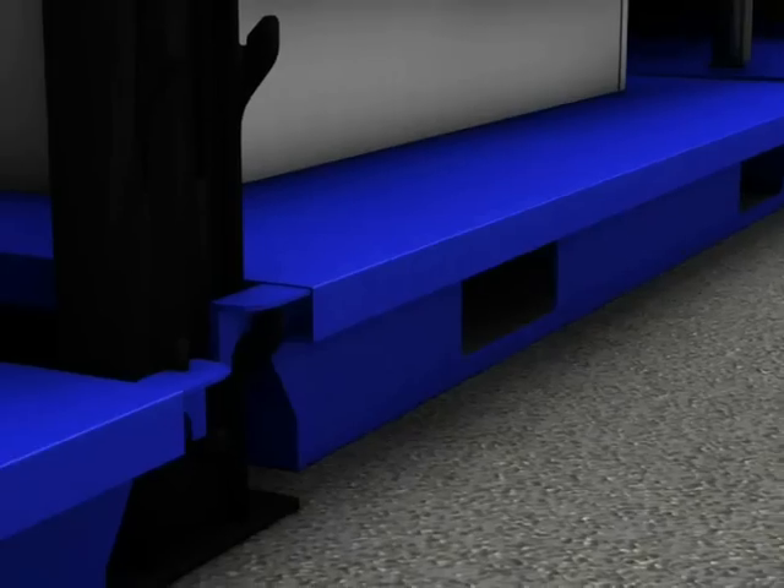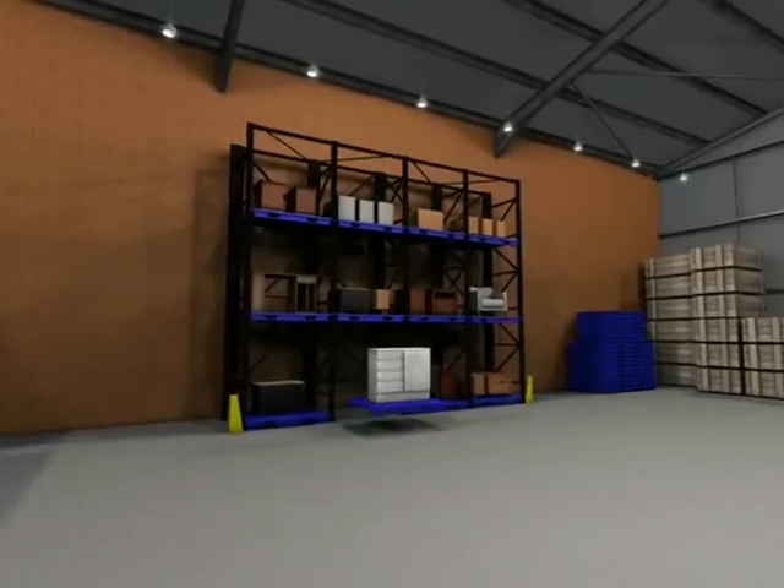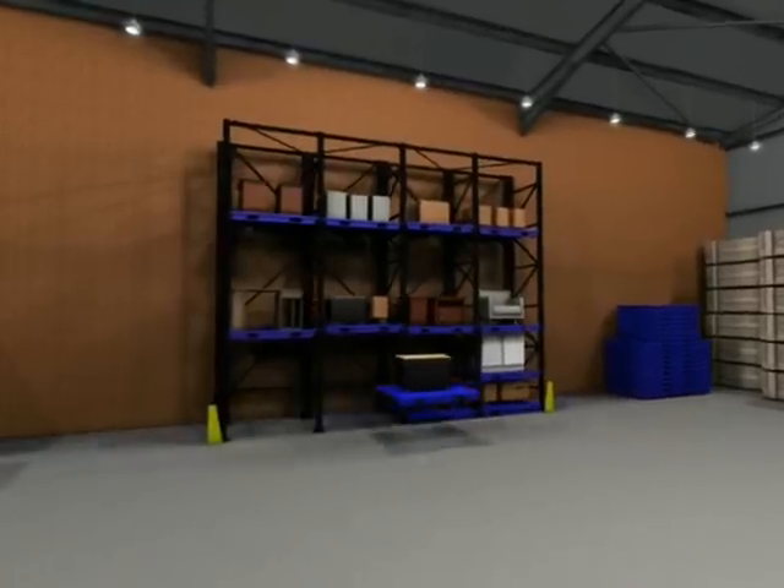Unlike standard racks, Banair adjustable rack is freestanding, allowing for variable pallet configurations throughout, optimizing all your available storage space, all whilst using your standard forklift.